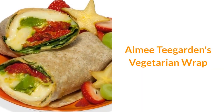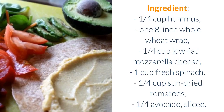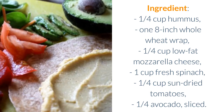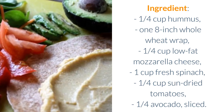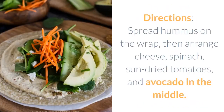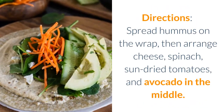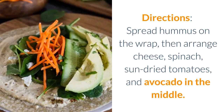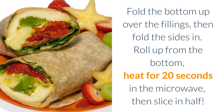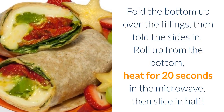Amy Teagarden's Vegetarian Wrap. Ingredients: one quarter cup hummus, one 8-inch whole wheat wrap, one quarter cup low-fat mozzarella cheese, one cup fresh spinach, one quarter cup sun-dried tomatoes, one quarter avocado sliced. Directions: spread hummus on the wrap, then arrange cheese, spinach, sun-dried tomatoes, and avocado in the middle. Fold the bottom up over the fillings, then fold the sides in. Roll up from the bottom, heat for 20 seconds in the microwave, then slice in half.